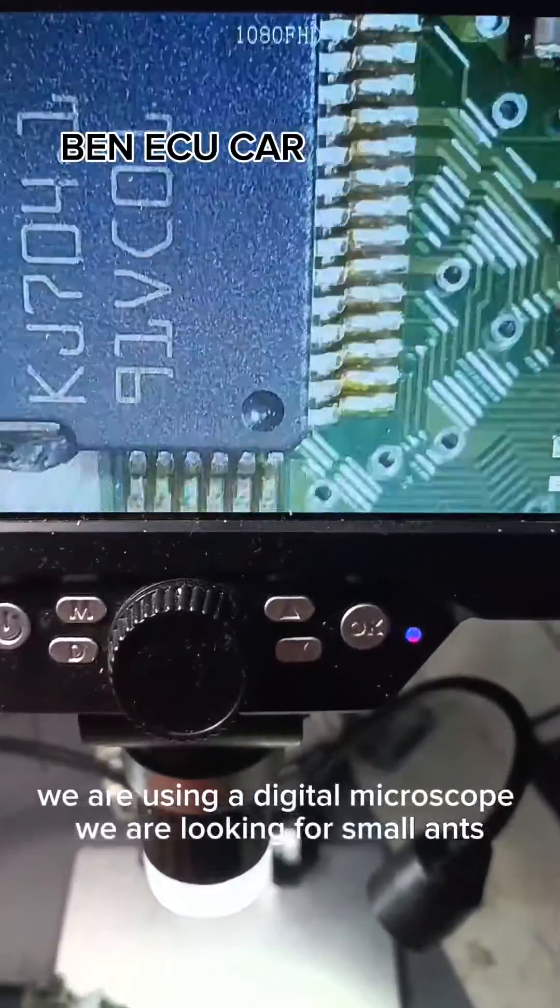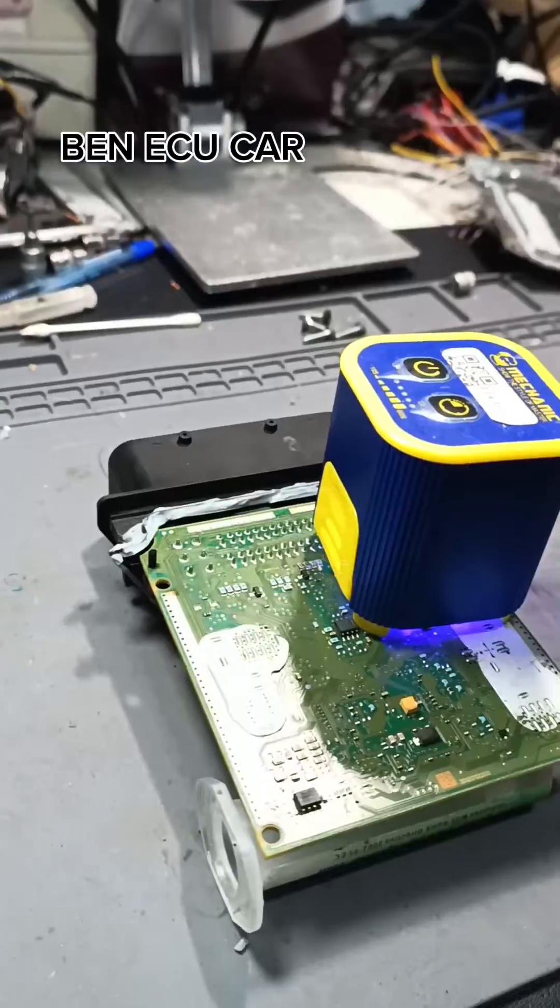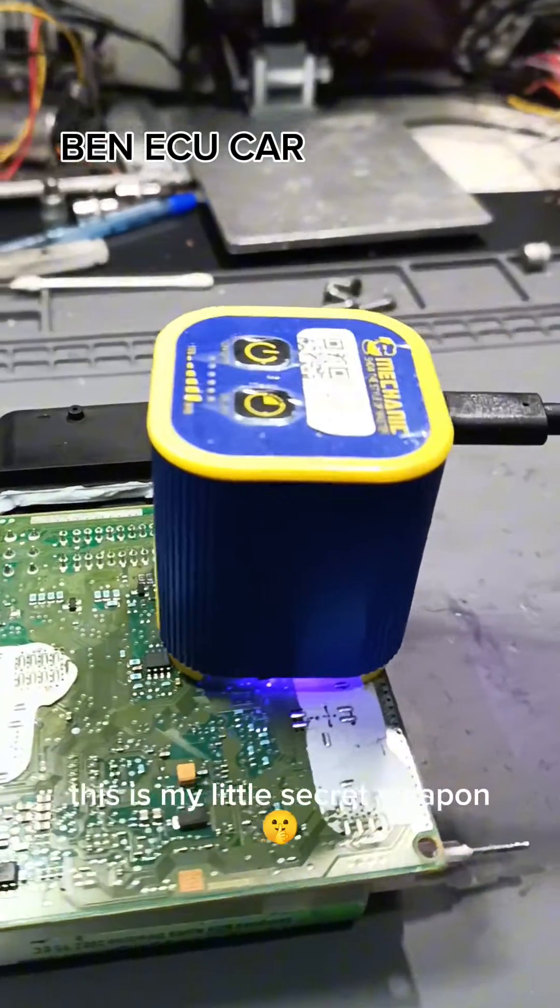We are using a digital microscope. We are looking for small details. This is my little secret weapon.